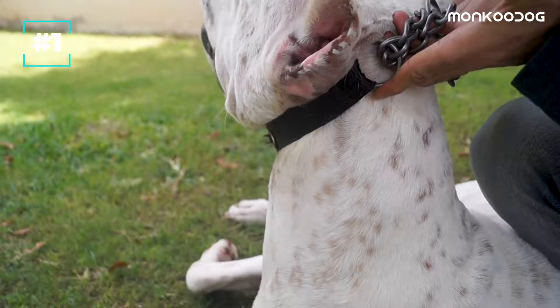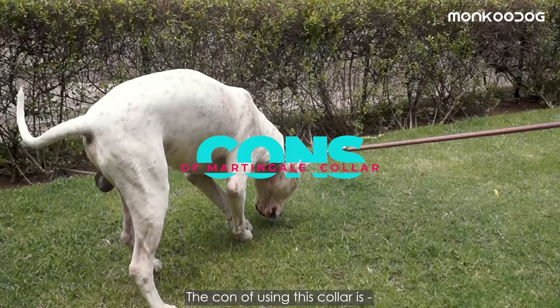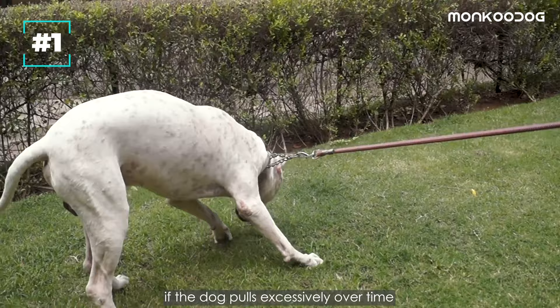The pros of this collar are that it prevents dogs from slipping out of the collar while walking on the leash. This part tightens up when you tug on the leash, and its stopping mechanism snugs the collar tight enough around his neck to prevent him from escaping. The con of using this collar is that it can cause damage to the neck if the dog pulls excessively over time, or you can choke him if you pull too tight.